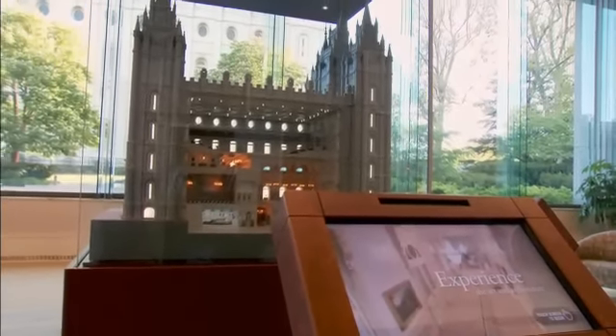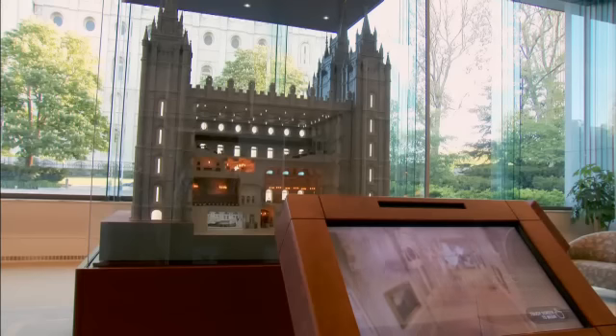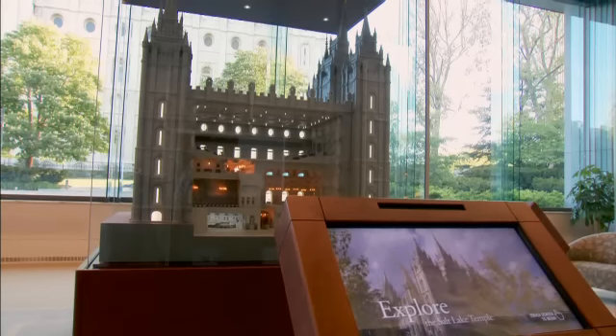Interactive kiosks allow visitors to understand the temple through a series of narrated still photos and video. I think it's unbeatable. I've never seen anything like it. We're so excited. We can hardly sleep.